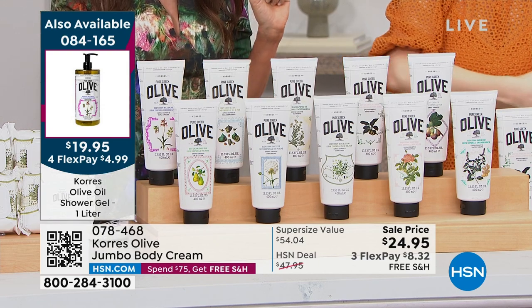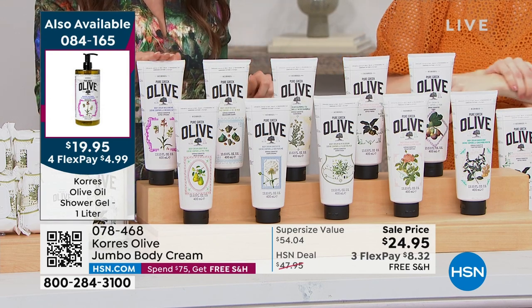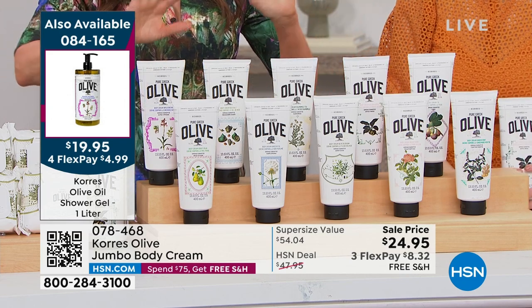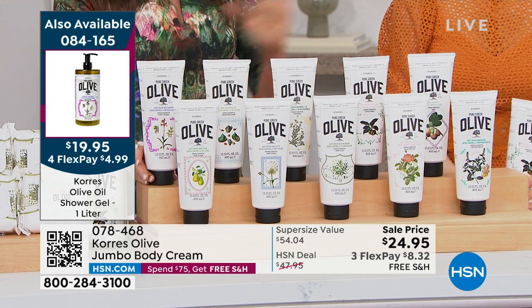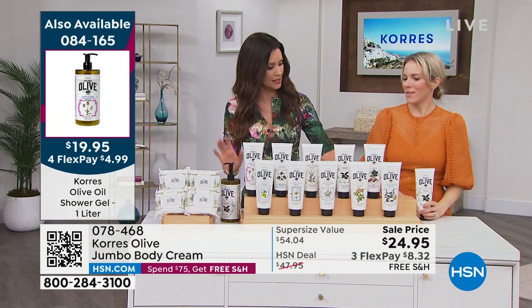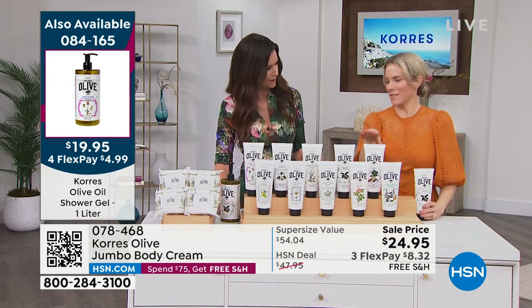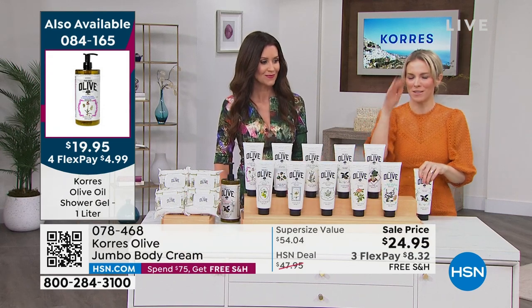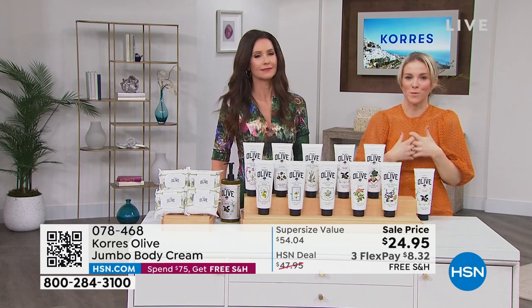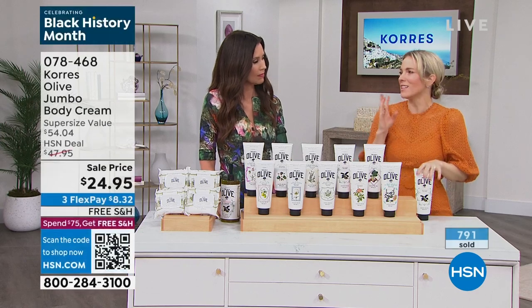Only peach blossom is out of stock in the body cream. We're going to tell you what we have available. Many of you are taking advantage of flexible payments. If you're new to HSN — welcome! This is the Korres you find in the big beauty stores, but you can't find the liter size there. Shall we start with fig? First time in the liter for the shower gel — and also new in the big body cream size.